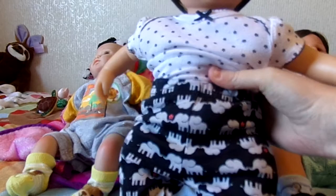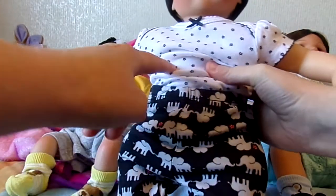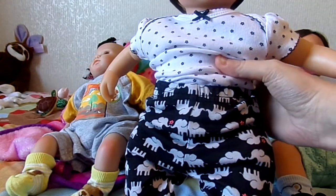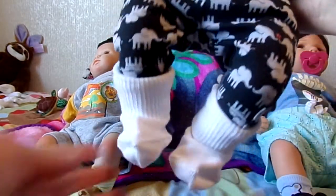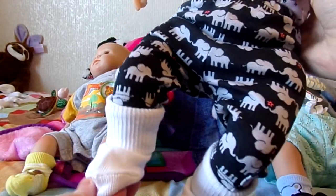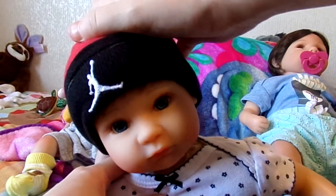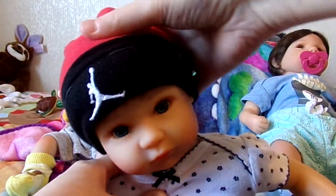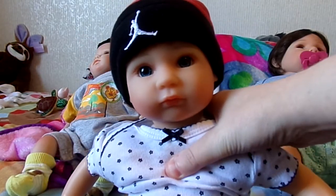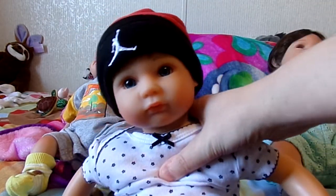Amelia has on the elephant pants — I already showed you guys those in another video — but the onesie that came with the elephant outfit was this black and white little onesie, so I have her dressed in that today with the elephant pants and just plain white socks, which are a little bit big on her. I paired it with this Michael Jordan black and red hat because I thought it went well since the rest of the outfit is black and white.